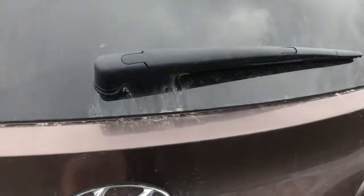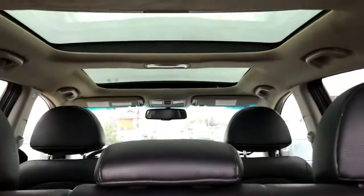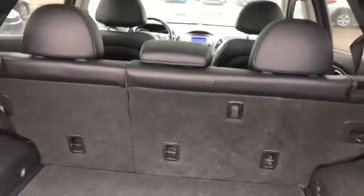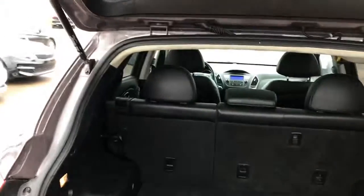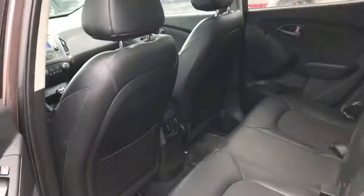It does even have the backup camera in the back here, lots of great space, and even has that nice big dual panoramic sunroof. All the rear seats fold down there for that extra cargo room. It also has the nice leather bolster seats here with lots of great space.